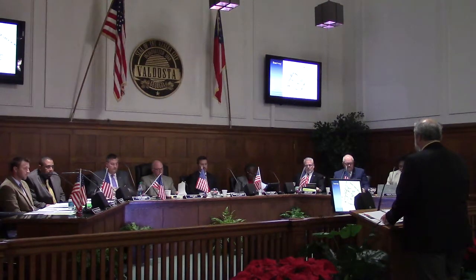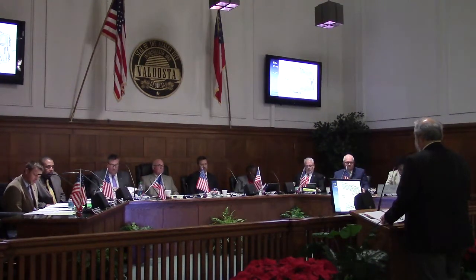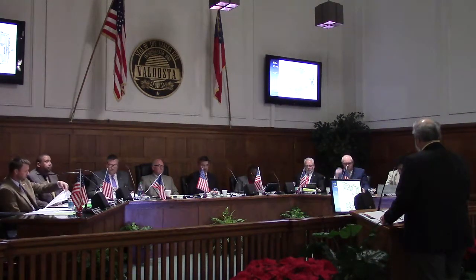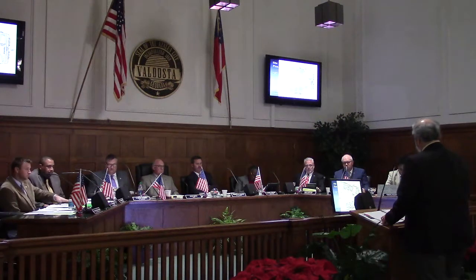A survey in the package shows the two existing homes. There are two different site plans shown, with 32 apartments in two different configurations. One is a two-story variation showing four buildings, and the second is very similar but with two buildings of three stories each. As we discussed at the work session, the three-story version seems to be the preferred option because it offers a little more flexibility of design.